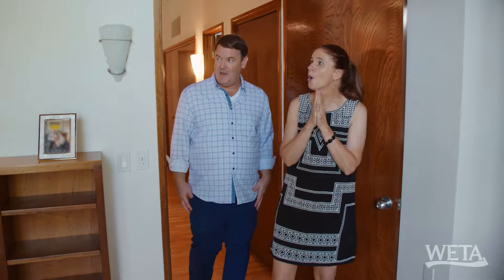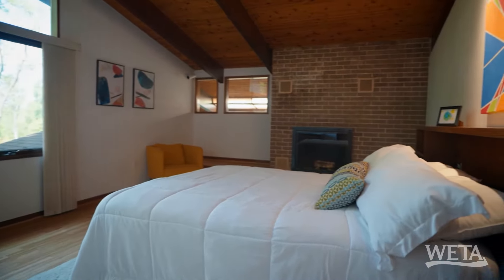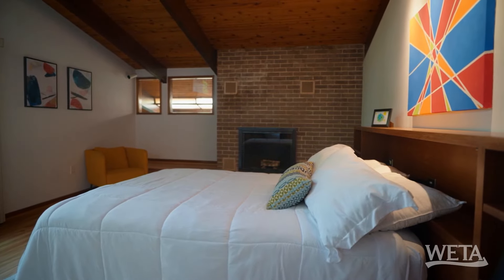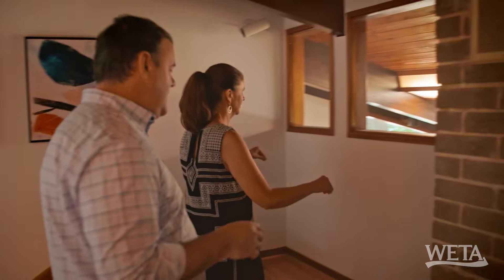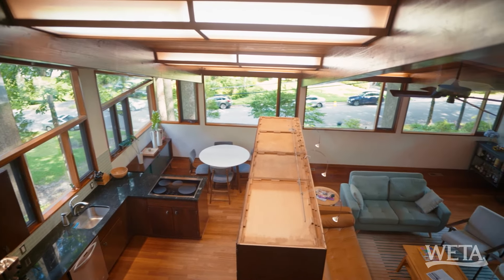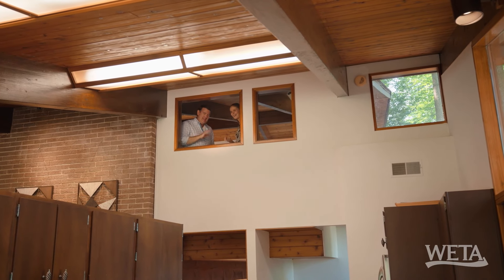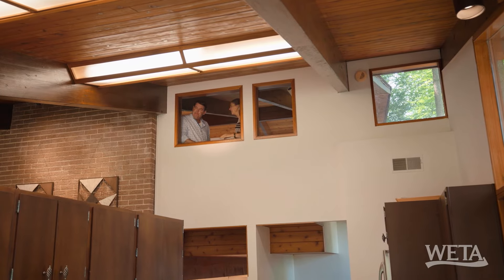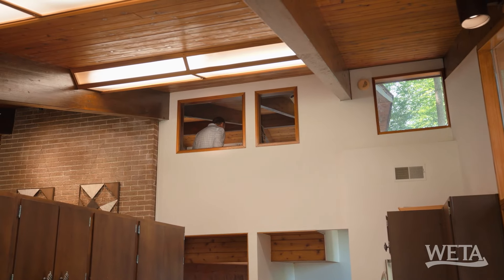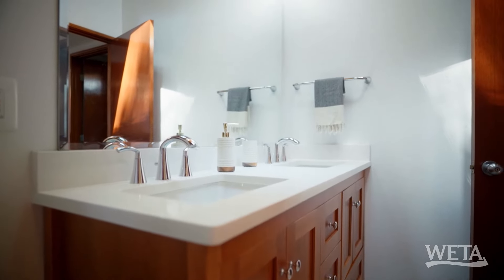Into the primary bedroom, which has its own fireplace — that is lovely. But look at this: you can look down at your kitchen and be like, I want to order eggs for breakfast. Nice-sized primary bathroom with a double vanity and a skylight. Thumbs up.